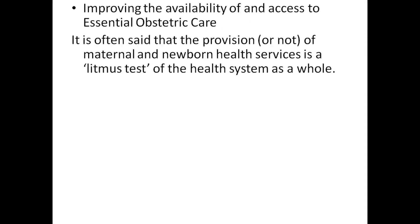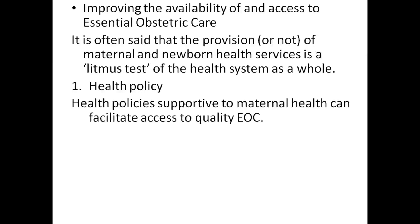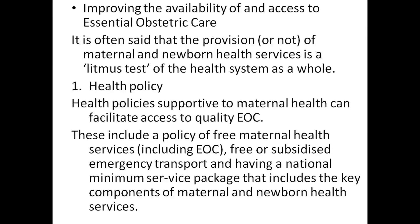Improving the availability and access to essential obstetric care: it is often said that provision of maternal and newborn health services is a litmus test for the health system as a whole. When health policy is supportive to maternal health, it can facilitate access to quality EOC.